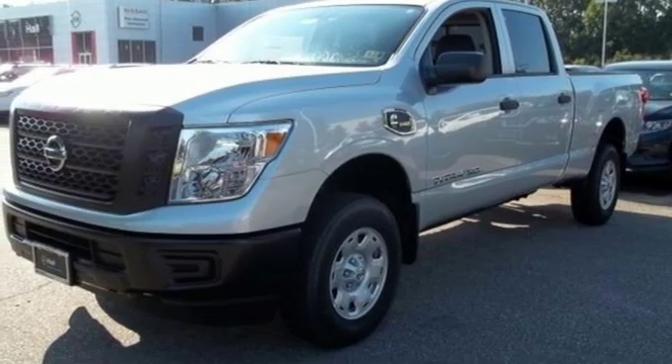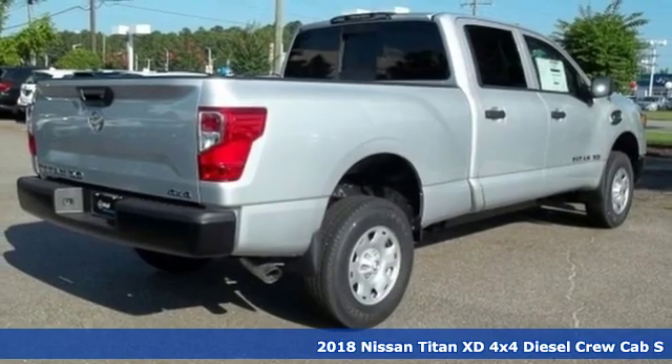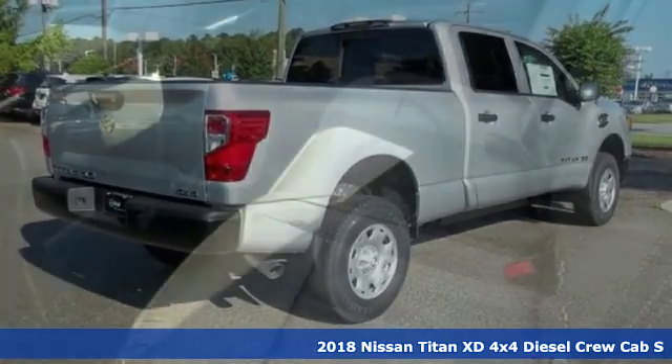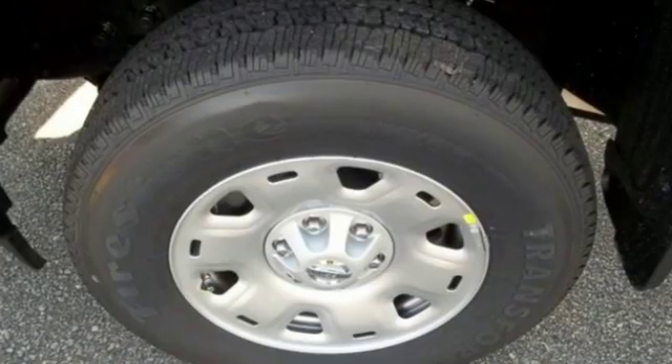It's a new 2018 Nissan Titan XD. You've got powerful torque, towing and versatility on your side, not to mention a massive chassis and a smart spacious cabin to keep you comfortable.